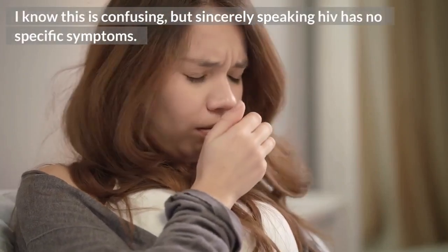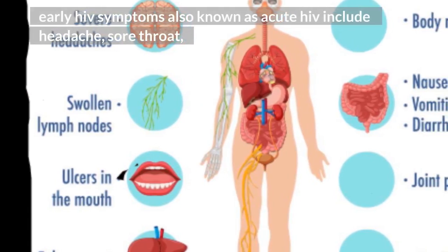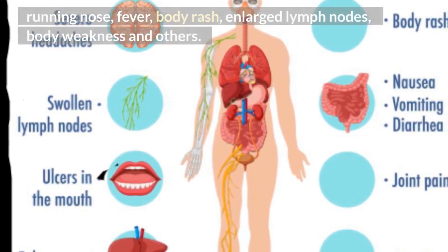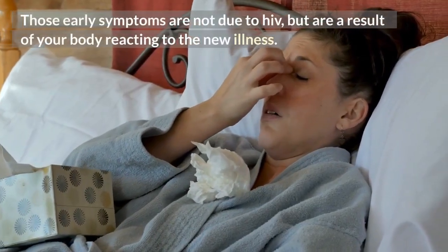Alright, here we go. HIV AIDS symptoms — I know this is confusing, but sincerely speaking, HIV has no specific symptoms. Early HIV symptoms, also known as acute HIV, include headache, sore throat, running nose, fever, body rash, enlarged lymph nodes, body weakness, and others.